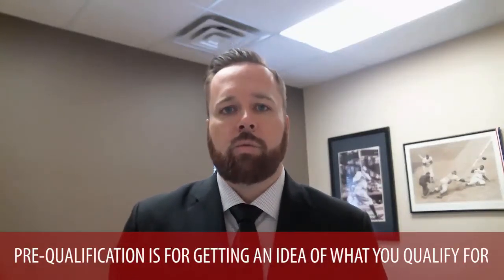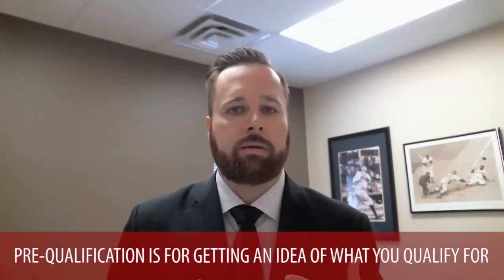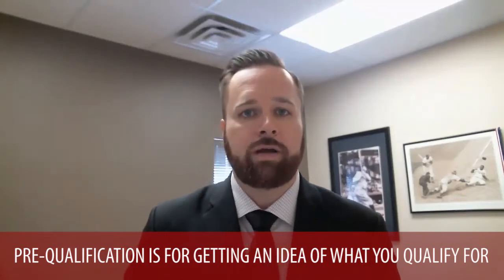Pre-qualification is really just a basic way of getting an idea of what you can qualify for. It's really just information that you provide to a mortgage broker. There is no in-depth analysis of your credit, or even in some cases pulling your credit. There's no cost to it typically. It just gives you, based on basic information of your income and some of your expenses that you tell a mortgage broker, what you could possibly qualify for. And it just does not carry the same weight as being pre-approved.